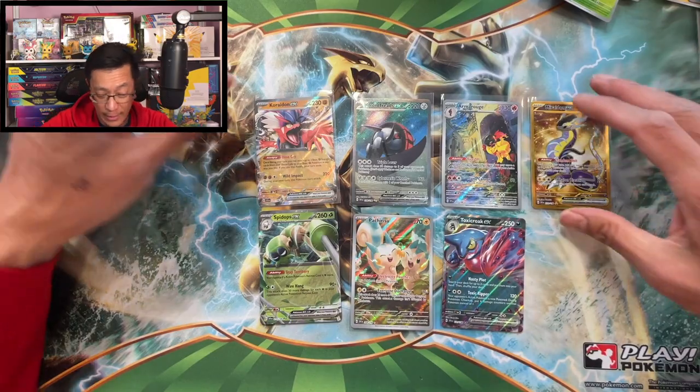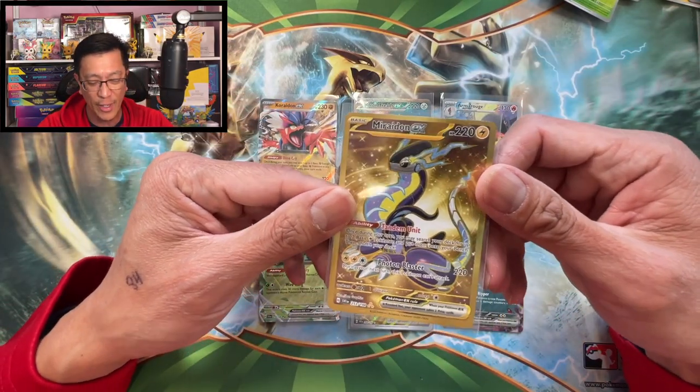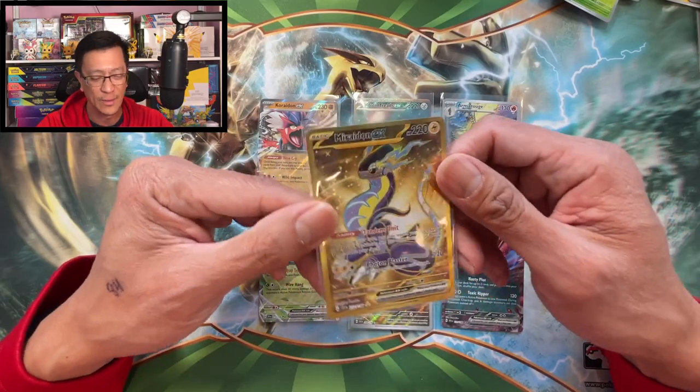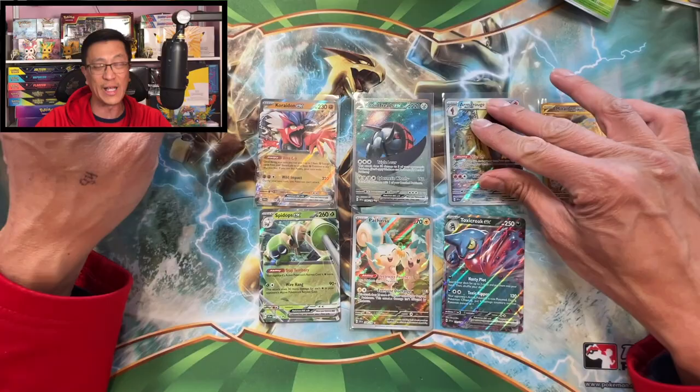Well, at least we pulled that awesome Miraidon EX, and that hyper rare gold card hit! Thank you so much for watching, thank you for all the love and support, and I hope you pull fire from your own Pokémon card openings. Until the next video — peace!